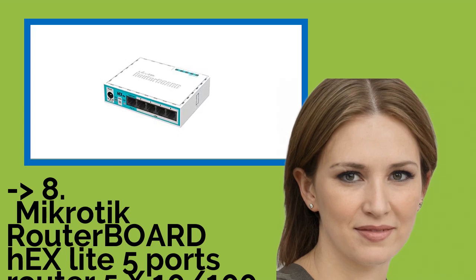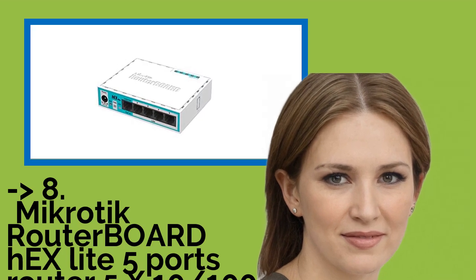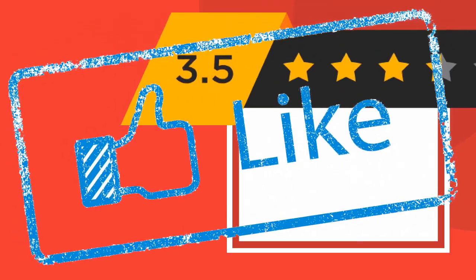You shouldn't miss this product's review: the Mikrotik Routerboard Hex Lite 5-port Router, 5x10/100, SFP, OS L4.